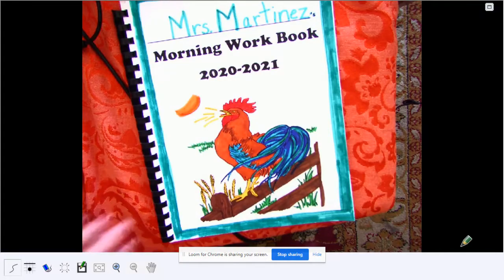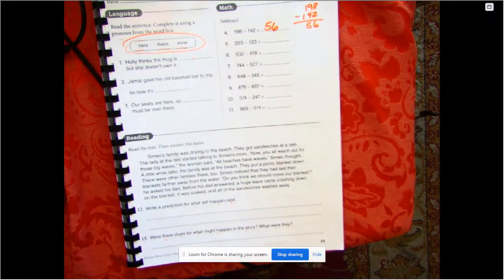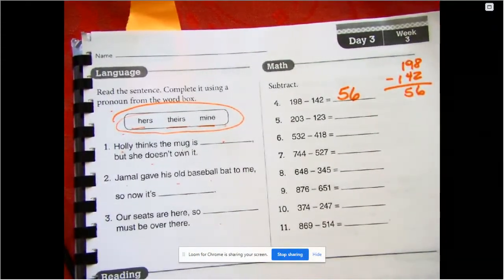We are on page 23. It says: read the sentence and complete it using a pronoun from the word box. We have 'hers,' 'theirs,' and 'mine' to choose from. Number one: Holly thinks the mug is hers but she doesn't own it. Molly thinks the mug is theirs but she doesn't own it. Molly thinks the mug is mine but she doesn't own it.